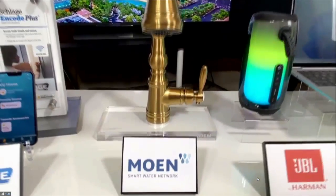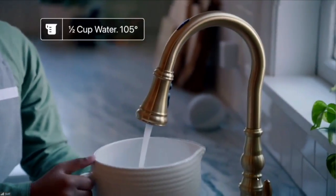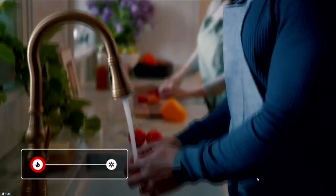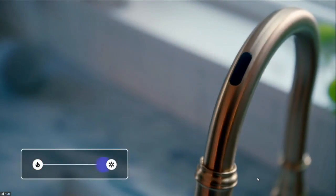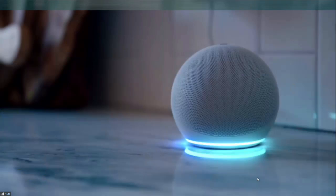Also announced at CES is Moen smart faucets with motion control. It features new advanced touchless technology with more personalization that allows you to choose your water temperature and water flow with a simple swipe — swipe left for hot, swipe right for cold. Everything can be customized within the smart water app. Moen will even be launching two unique styles without a handle for a sleek and stylish look, and it also has voice activation.